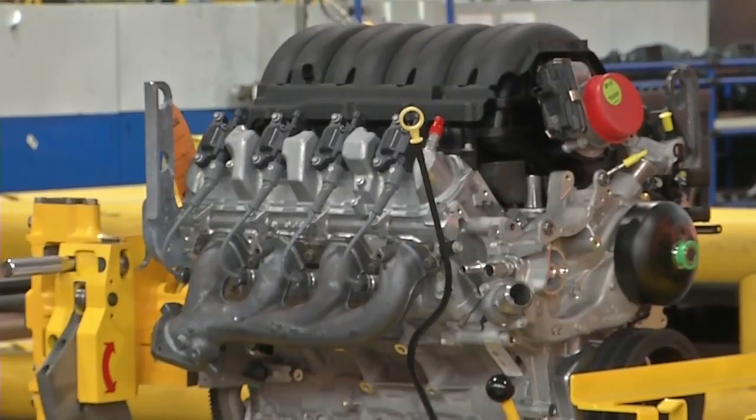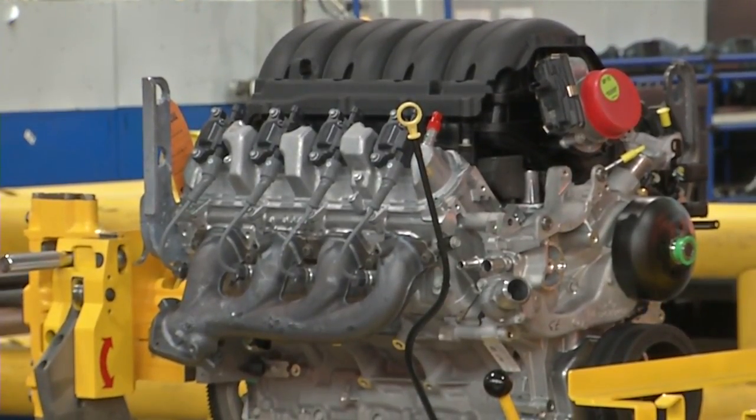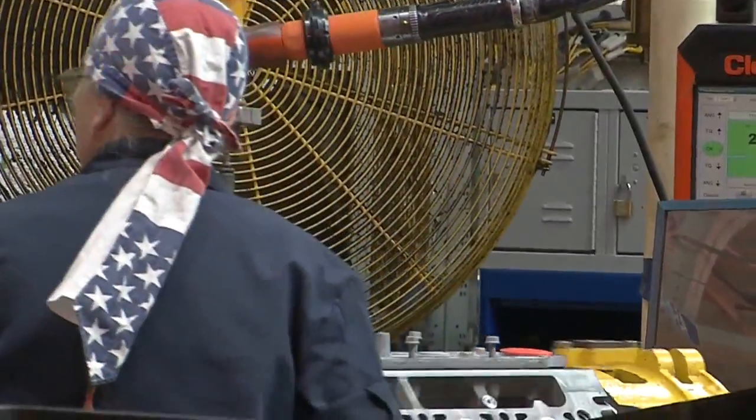Three different types of engines are now being manufactured here at the Tonawanda engine plant. This new technology is more efficient and will give you more miles per gallon. The General Motors Tonawanda powertrain plant is the first in the country to launch high-technology engines for trucks, starting with the 2019 Silverado.